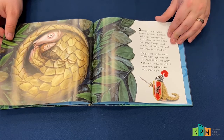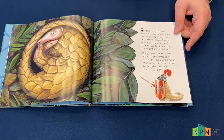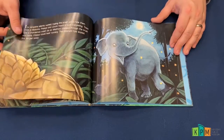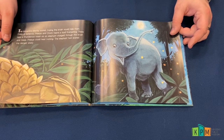Shatri made a wish that his coat of armor would indeed make him a brave knight. The pangolins silently waited, hoping the brush would hide them. From a distance, Priya and Shatri heard a loud trumpeting.